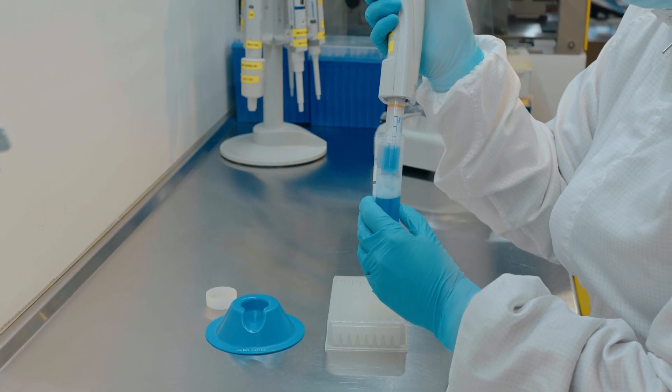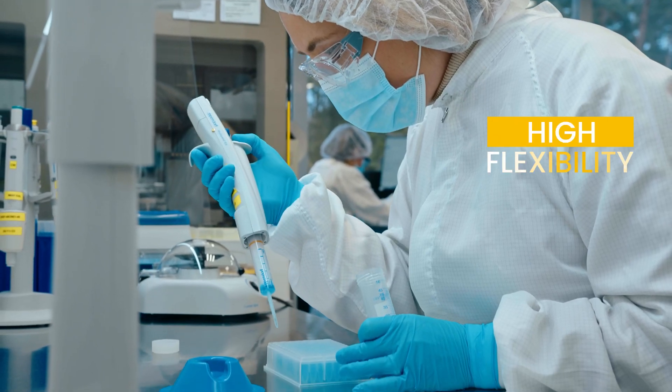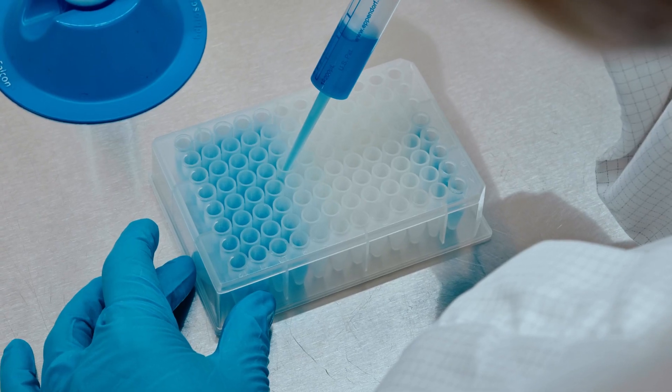We can develop a custom master mix if necessary, and we can also adapt the formulation because we have our proprietary enzymes.